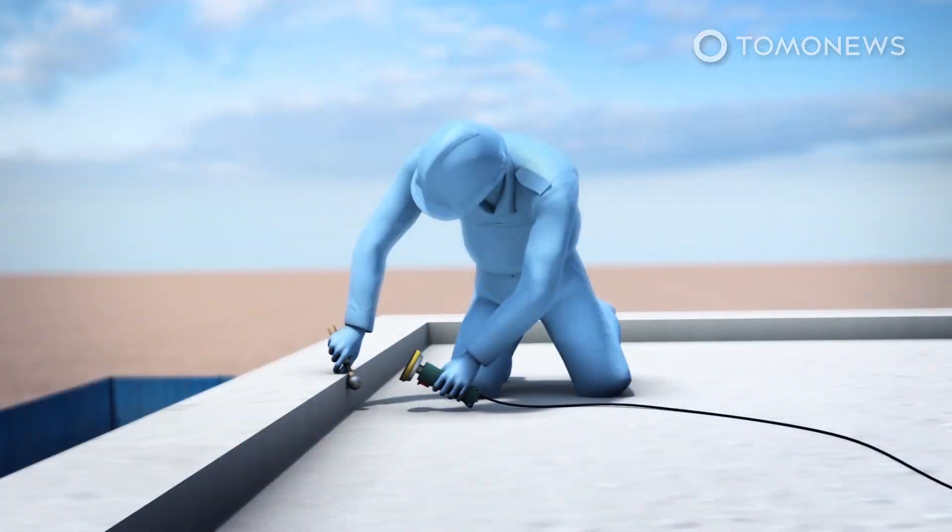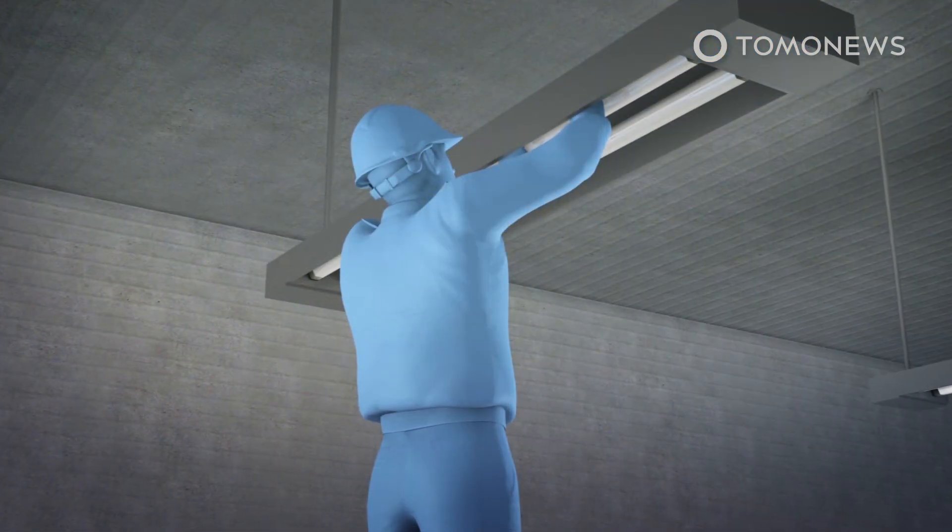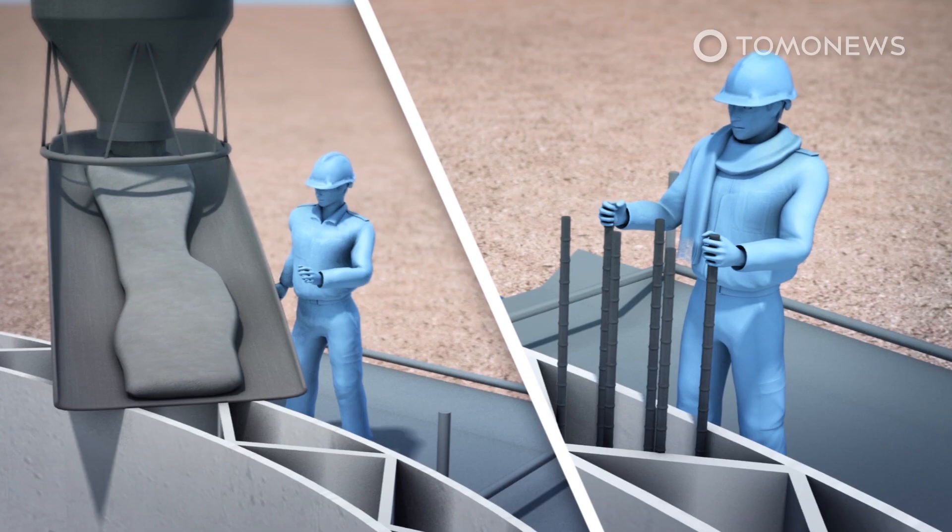Traditional construction methods were used to lay the building's foundation and install the structure's roof, windows, and insulation. Manual labor was used to fill the building's columns with heavy concrete and rebar.